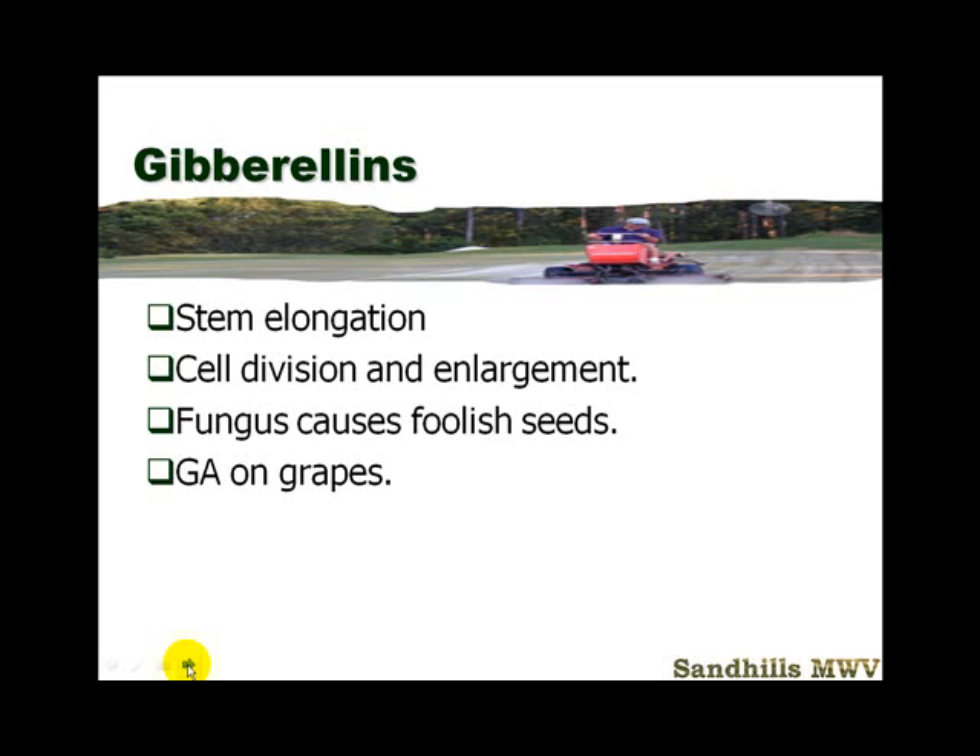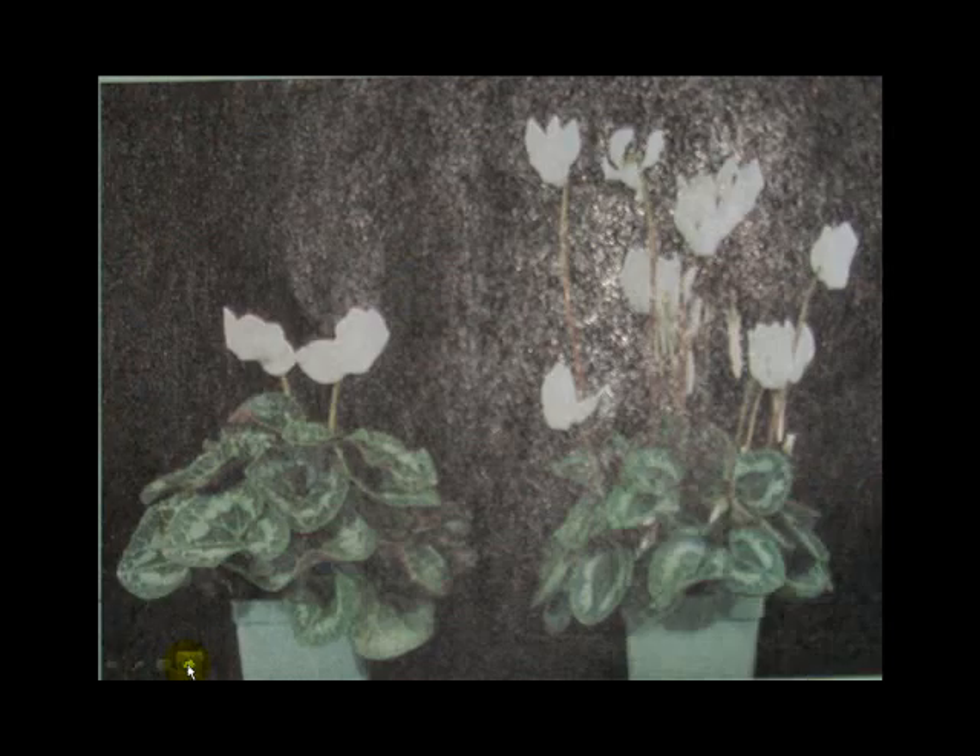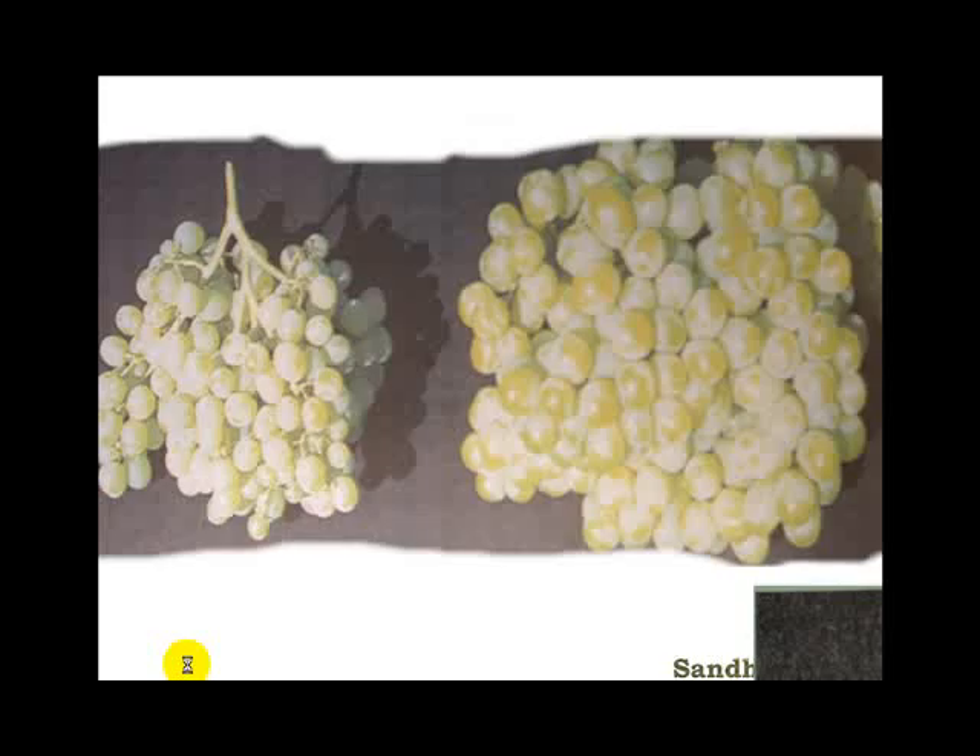Gibberellins cause stem elongation — similar to auxin but involving cell division and enlargement. This was discovered because a fungus produces gibberellin; when a plant gets that fungus, it grows rapidly, which they called 'silly seed.' Gibberellic acid is also used in grape production — spraying grapes with it causes cells to elongate, producing larger, fuller-looking fruit. A plant treated with gibberellic acid looks much larger than one without it, though the extra size is mainly water content.